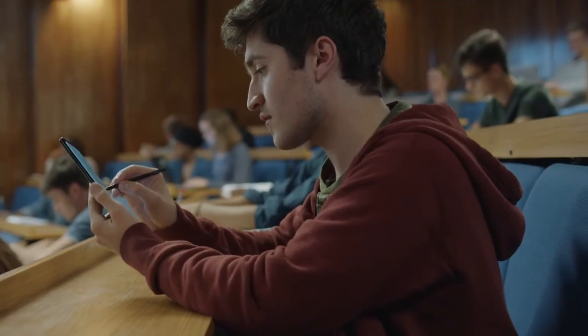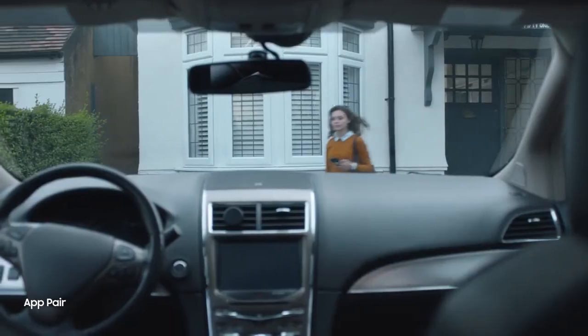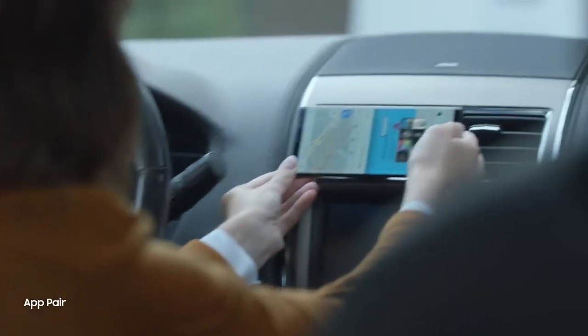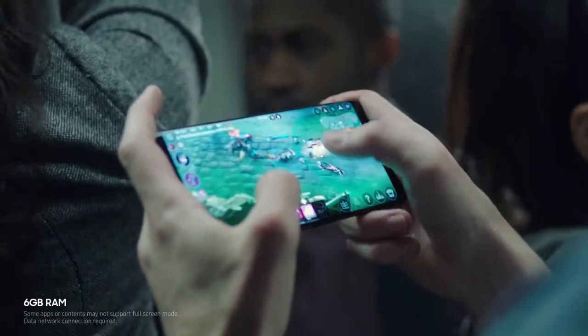With Samsung DeX, you can have a PC-like experience from your phone to your monitor. You can also launch two apps at once on the big screen to conveniently go through your everyday routines. No matter where, immerse yourself in every situation.